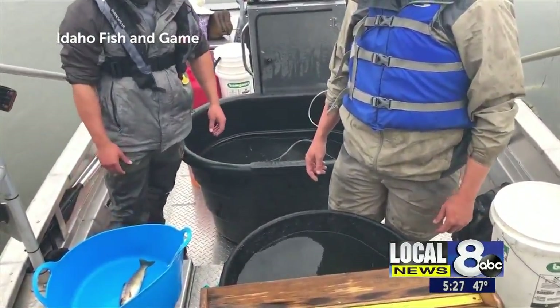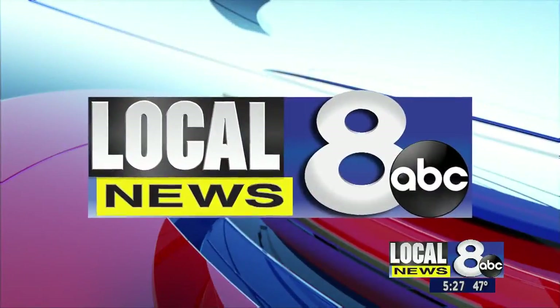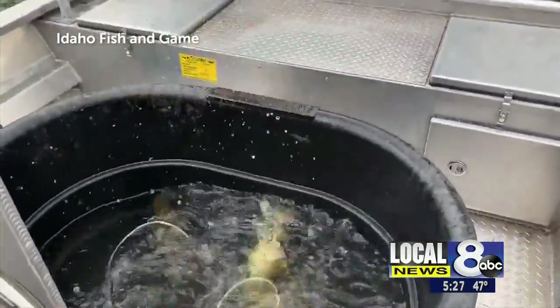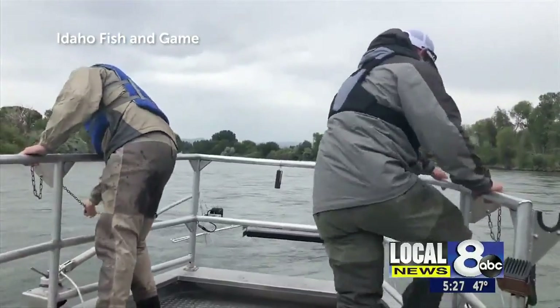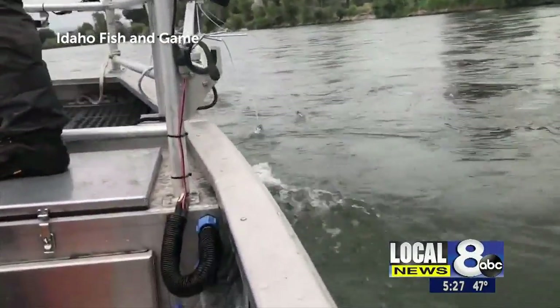Game officers are using electrofishing to stun the fish for easy netting. The electricity goes into the water and temporarily stuns the fish, which are then netted. The current associated with that is about eight feet in diameter around the probes on each side of the boat, and also goes about eight feet down.